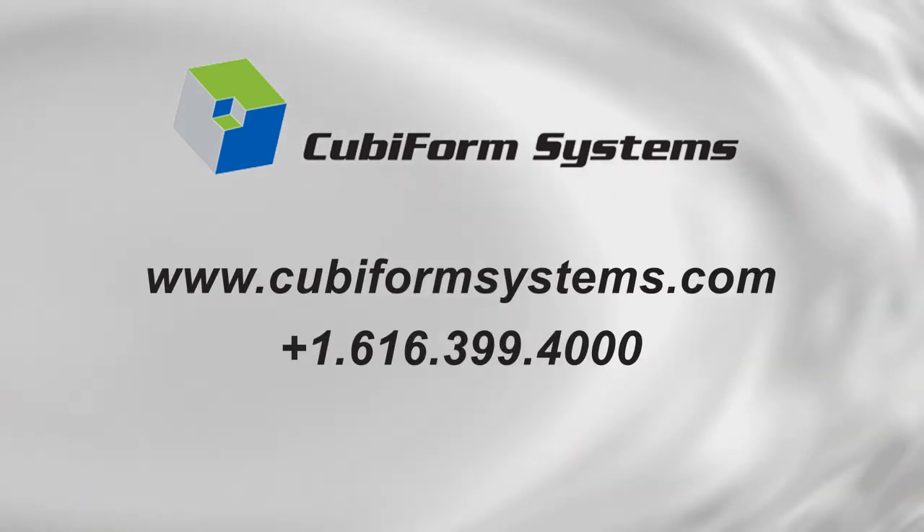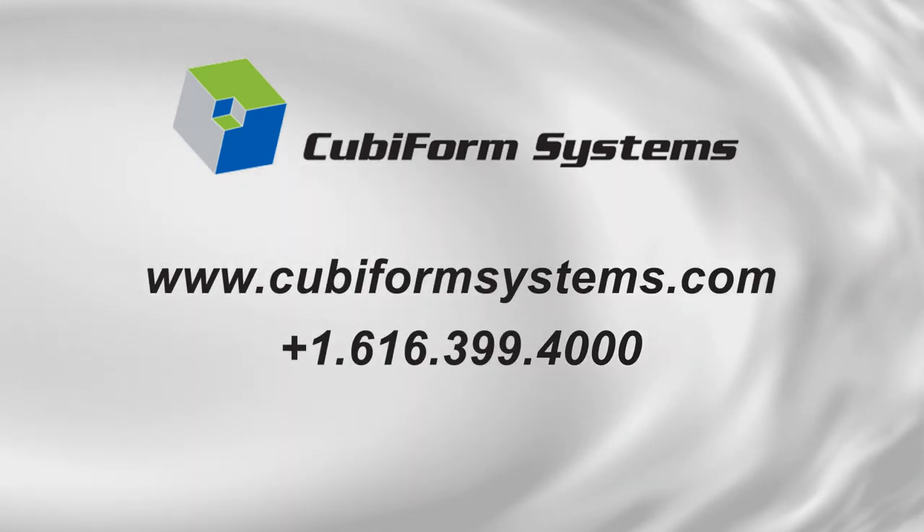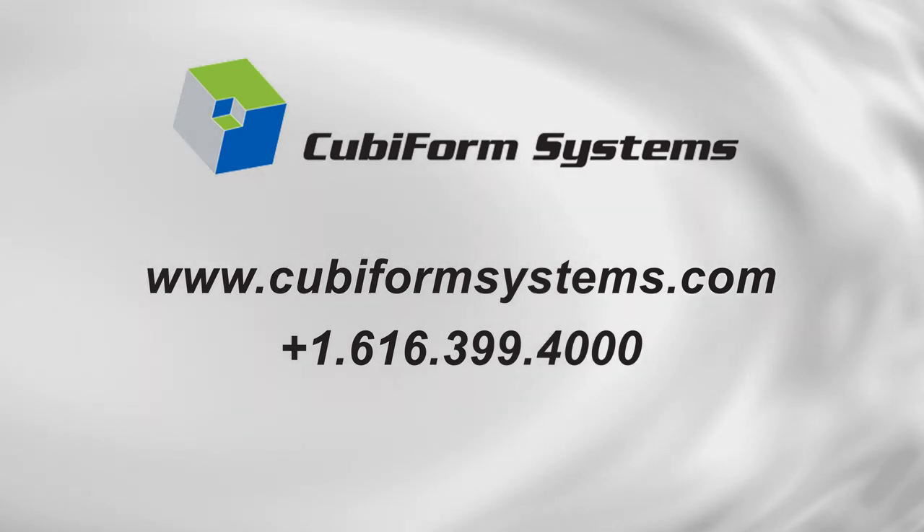We would like to tell you more. Please contact us to get on the path to an environmentally superior, better-performing, and lower-cost Cubiform system. Let's do it!